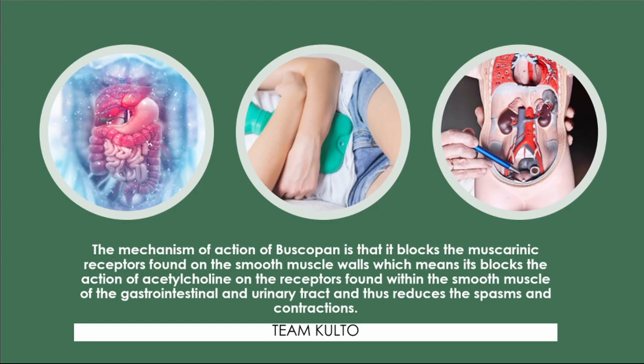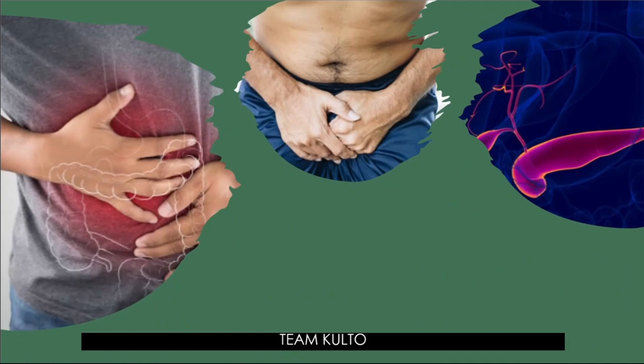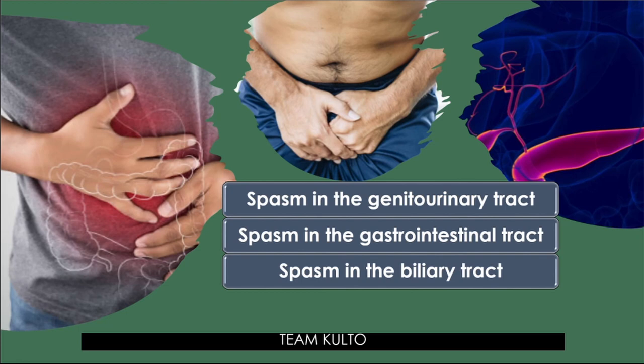What are the indications of HNBB — Hyosine Butyl Bromide? The indications include: spasms in the genitourinary tract, spasms in the gastrointestinal tract, spasms in the biliary tract, and of course, colic.